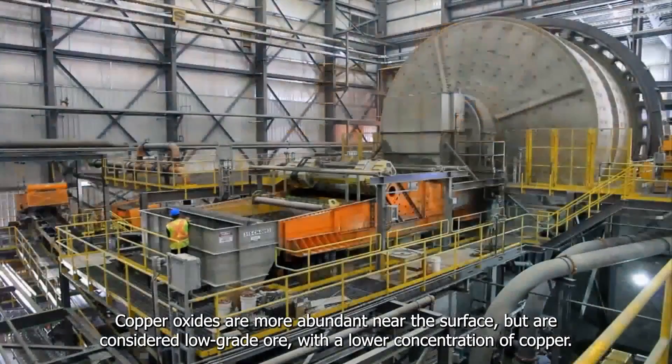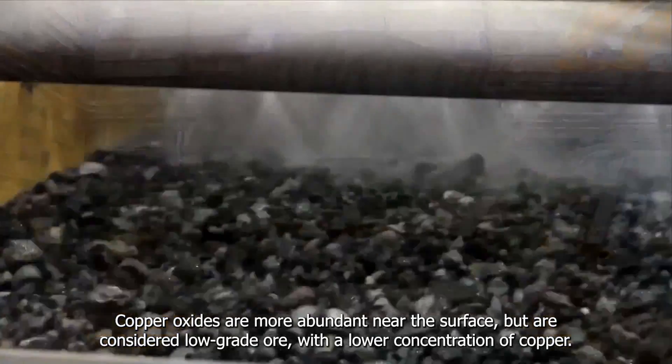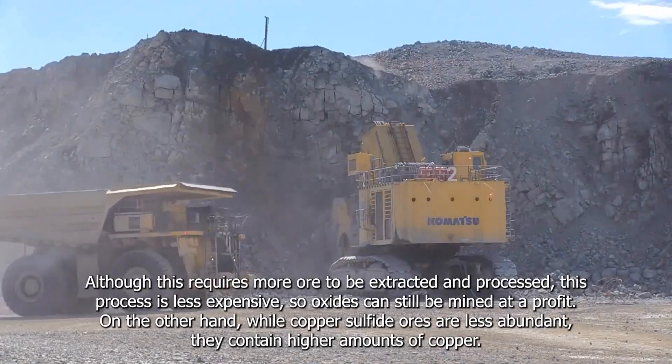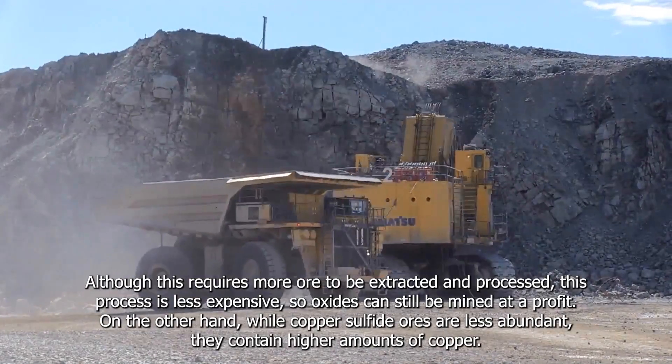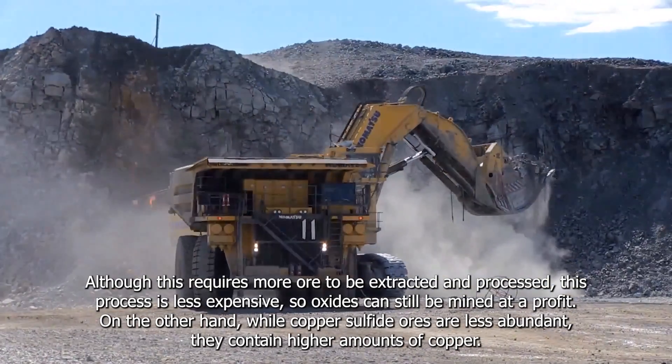Copper oxides are more abundant near the surface, but are considered low-grade ore with a lower concentration of copper. Although this requires more ore to be extracted and processed, this process is less expensive, so oxides can still be mined at a profit.